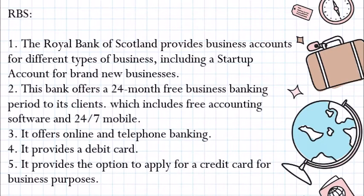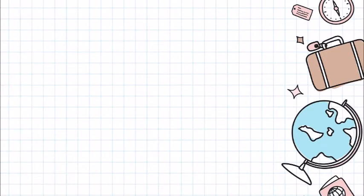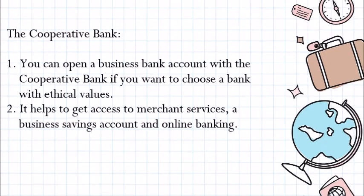The Cooperative Bank. You can open a business bank account with the Cooperative Bank if you want to choose a bank with ethical values. It helps to create access to merchant services, a business savings account, and online banking.